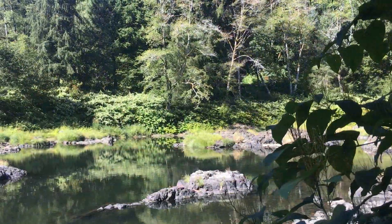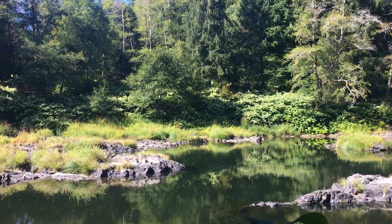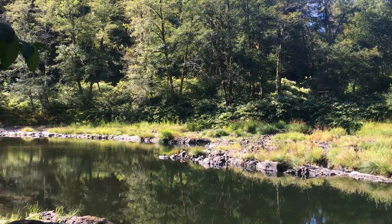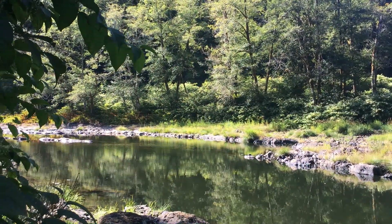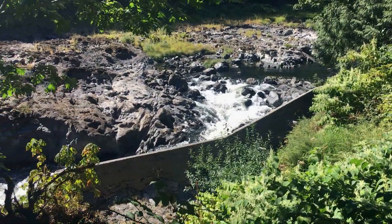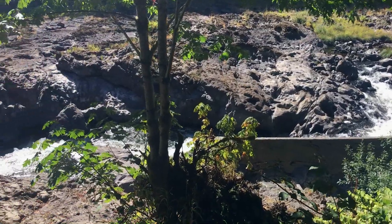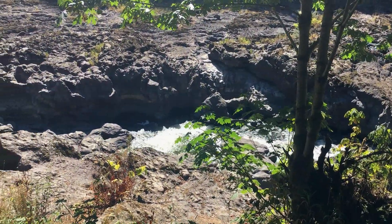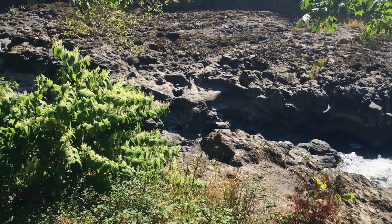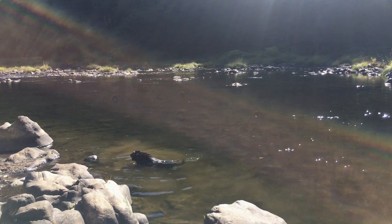The big draw here is obviously the river. Nehalem Falls, the actual waterfall area, is just a few minutes' walk from the campground, out by the day-use area. Swimming is not recommended by the falls, so we found a much safer spot up the river for Lexi.